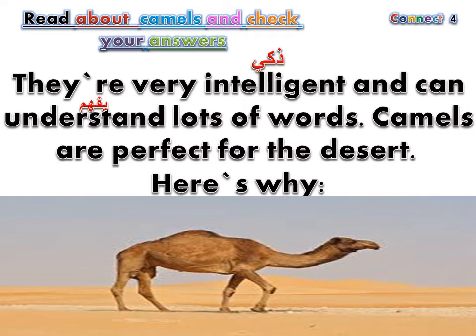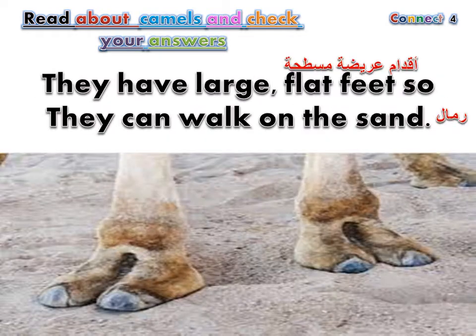They're very intelligent and can understand lots of words. Camels are perfect for the desert. Here's why. They have large, flat feet, so they can walk on the sand.